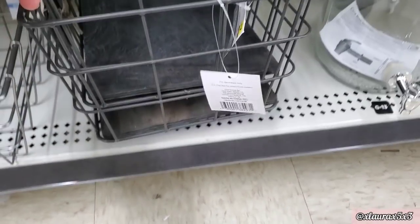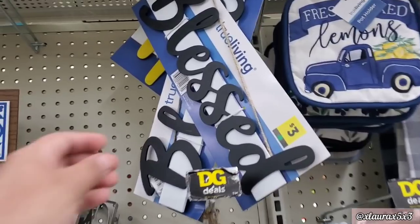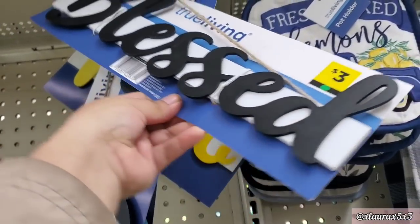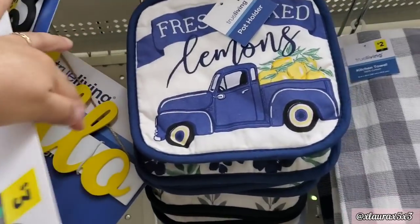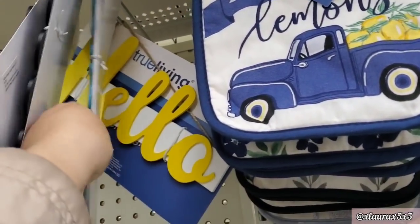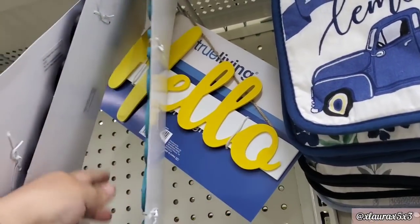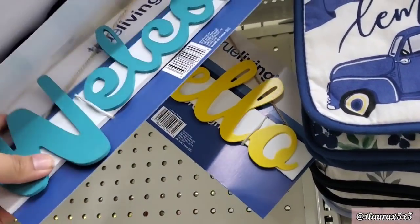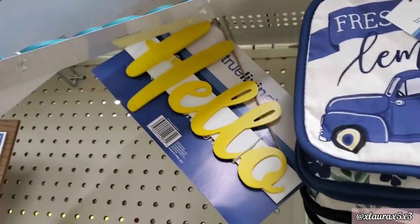This large wire basket is priced at $7. They added these metal word signs for $3 — 'Blessed.' The yellow one says 'Hello,' and they have this turquoise one that says 'Welcome.' Again, these are three dollars.